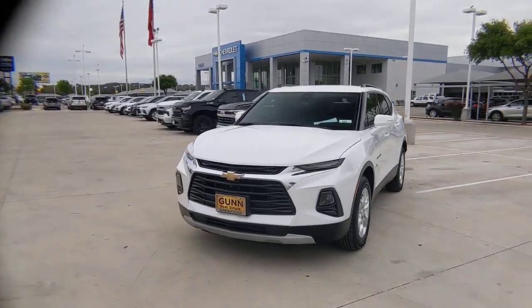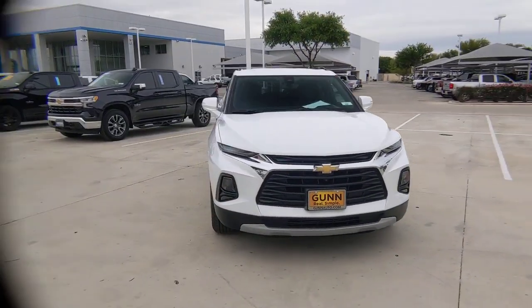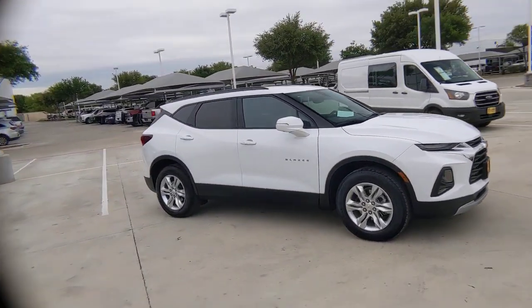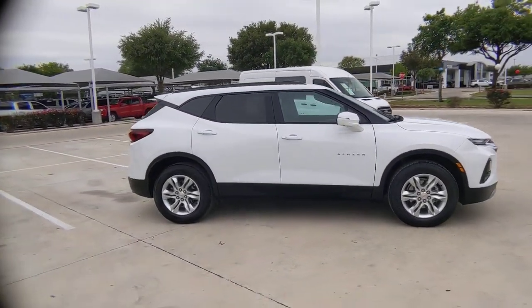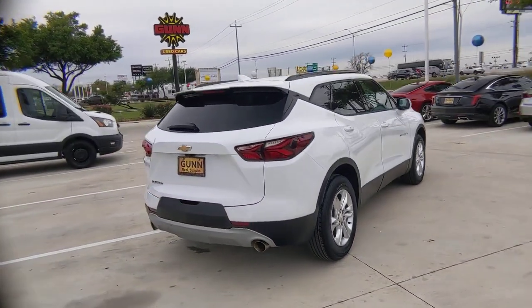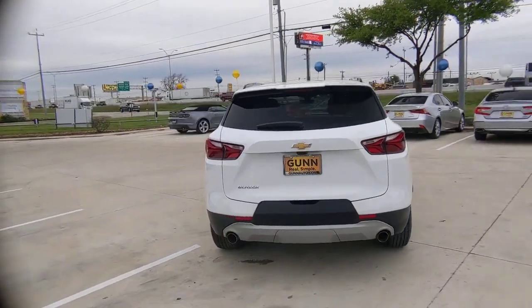You just found the 2022 Chevrolet Blazer. This vehicle is an outstanding buy with fewer than 15,000 miles on the odometer. Take a closer look at this assertively stylish Chevrolet Blazer — spacious, smooth riding, and satisfying to drive. It offers enjoyment and inspires confidence on every journey.